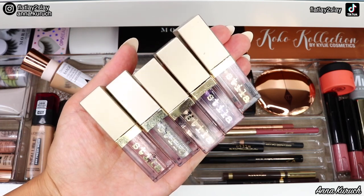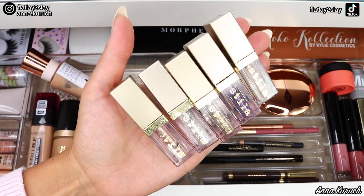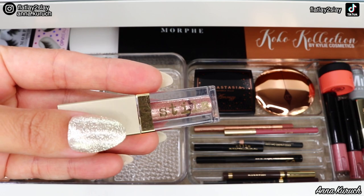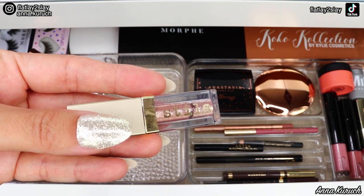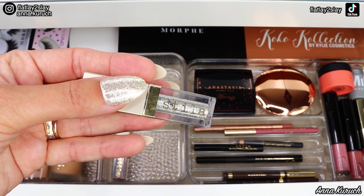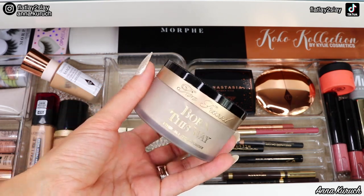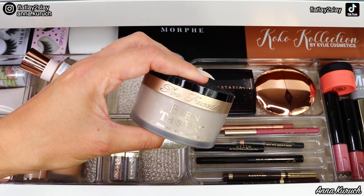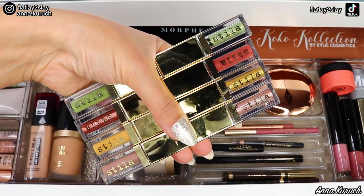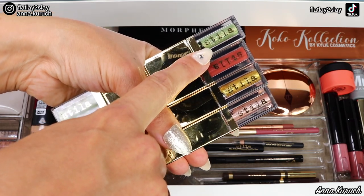Next I have 5 mini Stila Glitter and Glow Liquid Eyeshadows. Even though this is my everyday drawer, I still like to use glitter eyeshadows daily, so I'll be leaving only two shades. The first shade staying is Kitten Karma — my absolute favorite. The second shade staying is Diamond Dust by Stila — a gorgeous silver glittery eyeshadow. The three remaining shades I'm removing. I'm also adding the Too Faced Born This Way Setting Powder so I can use it every day. And the shadows I'm adding are Stila Cosmetics Magnetic Duos — matte on one side, glitter on the other.